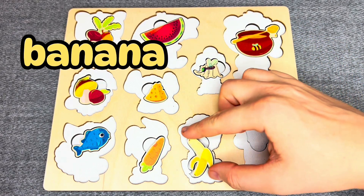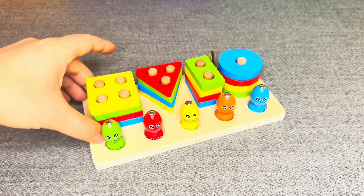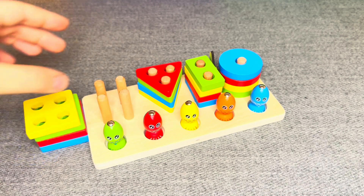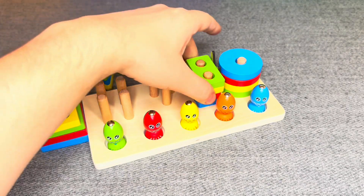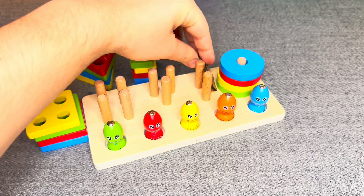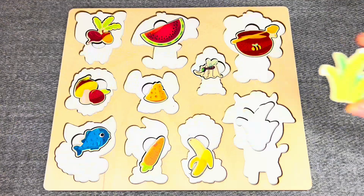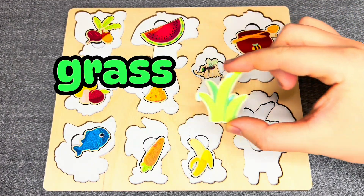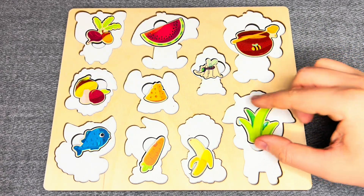Oh, nice! Right! There are colored figures. Oh, this is empty. Oh no, this is empty too. Oh, I can see something! Hmm, oh, this is grass. Where should I put it? Oh, you're right! Nice!